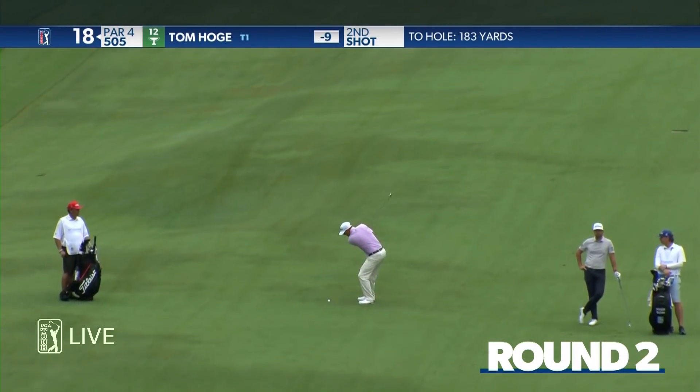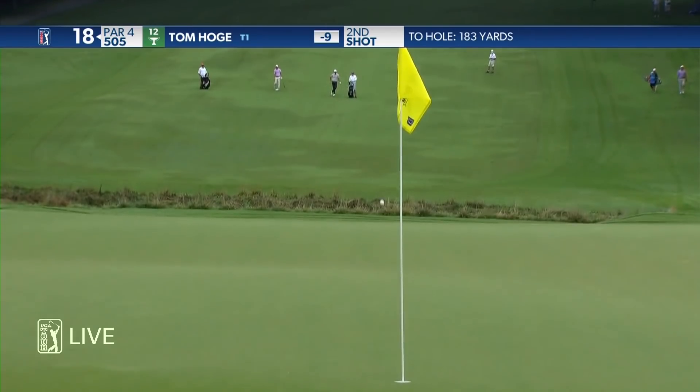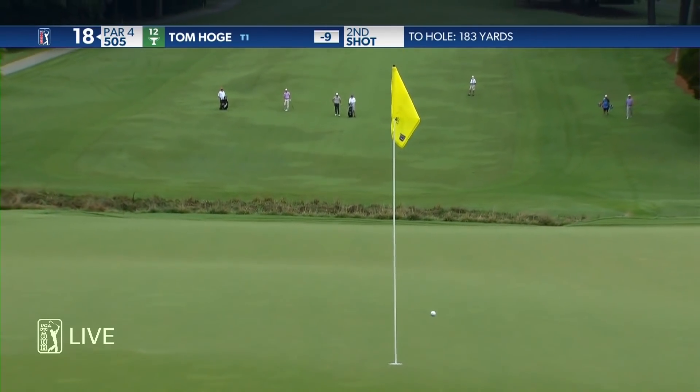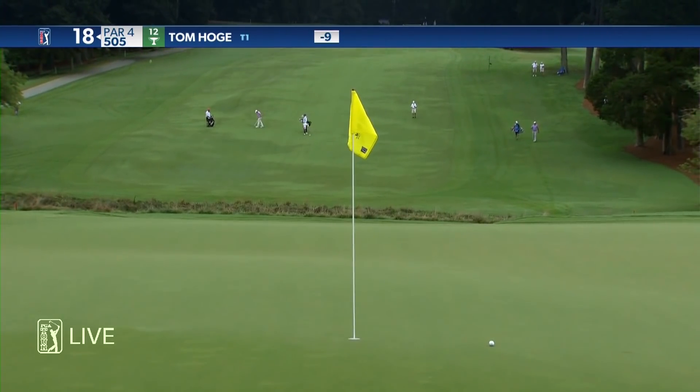18th is the second hardest hole yesterday. Big downhill, and then you're hitting back uphill on your second shot. That is a beauty — what a golf shot that was. No wonder he's leading, hitting shots like that.